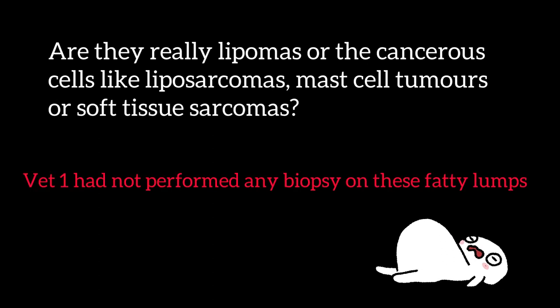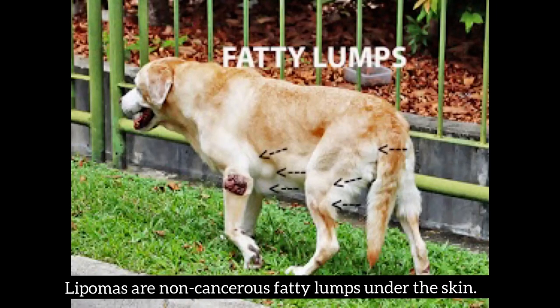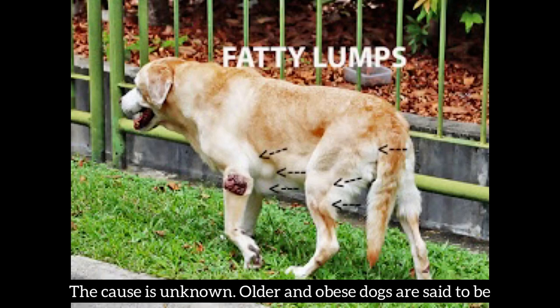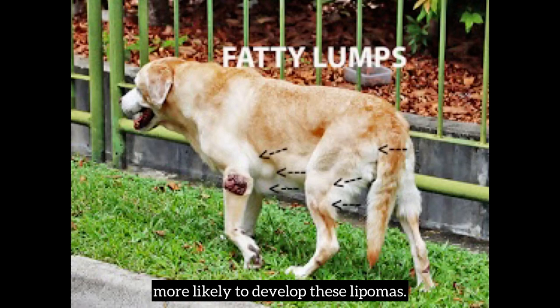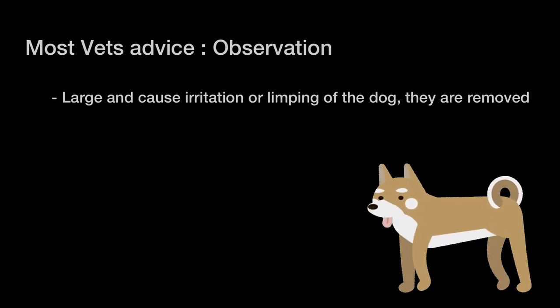Vet 1 had not performed any biopsy on these fatty lumps. So what exactly are lipomas? Lipomas are non-cancerous fatty lumps under the skin. They appear in older dogs and on any part of the body; the cause is unknown. Older and obese dogs are more likely to develop these lipomas. Most vets advise observation instead of surgery, removing them only when they are large and causing irritation or limping.